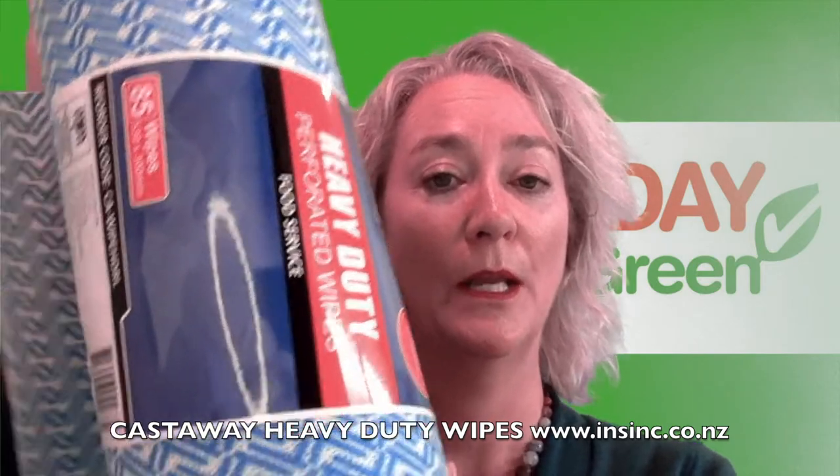They come in various colours: blue, yellow, green and red. They contain an antibacterial protectant to prohibit bacterial growth on the cloth. These are reusable and machine washable.